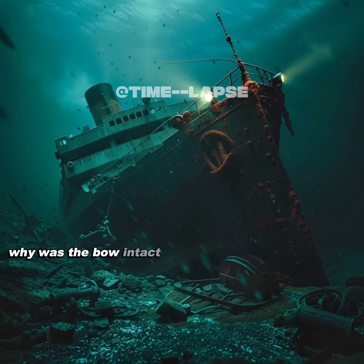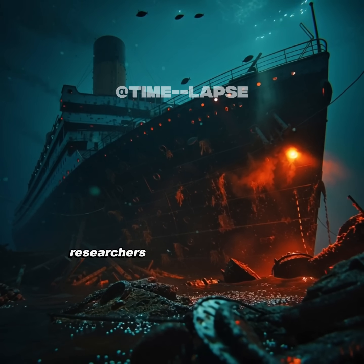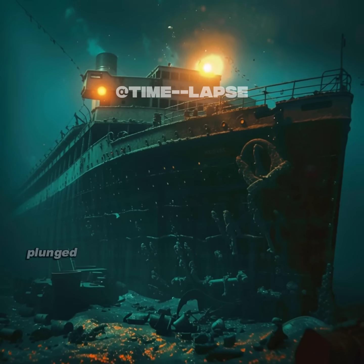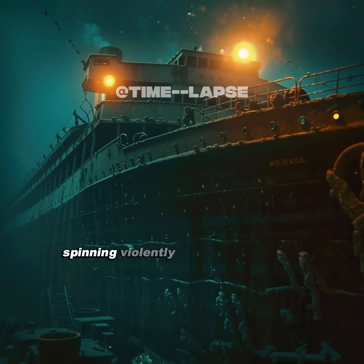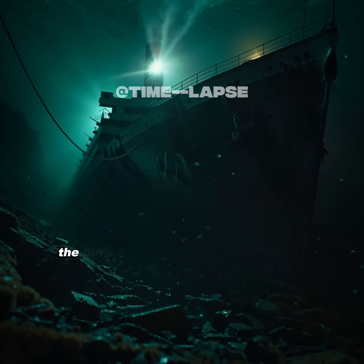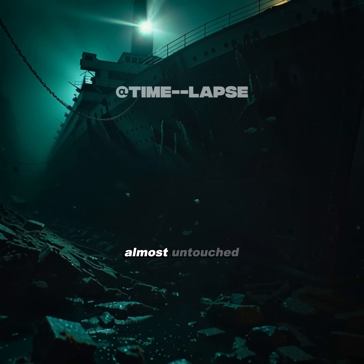Why was the bow intact while the stern was shattered? Using high-tech sonar and 3D modeling, researchers discovered the answer. The stern plunged into the ocean at 80 kilometers per hour, spinning violently, smashing its decks. The bow, designed to cut through water, slid gracefully beneath the waves, almost untouched.